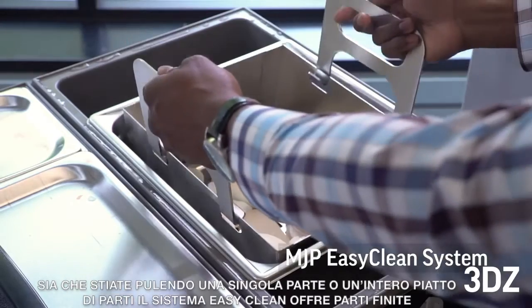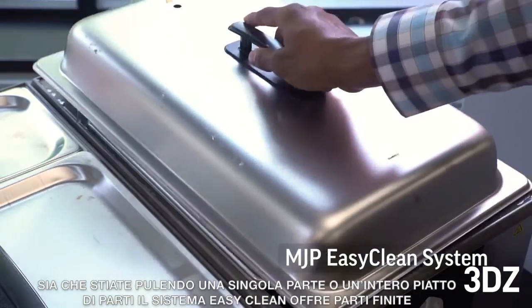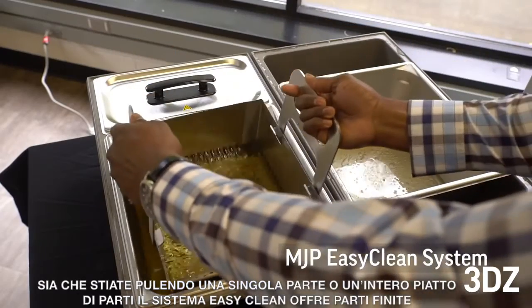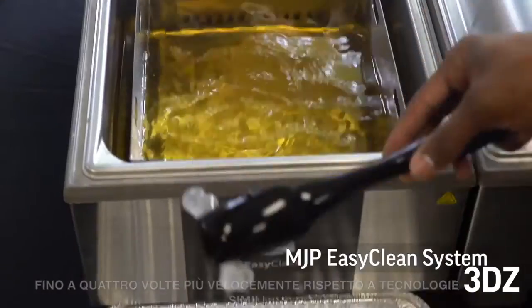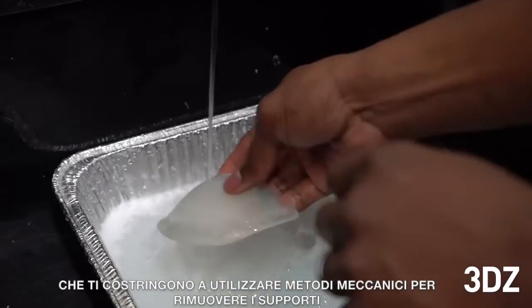Whether you're cleaning one part or an entire platform of parts, the MJP EasyClean system delivers finished parts up to four times faster than similar technologies that use mechanical action methods to remove supports.